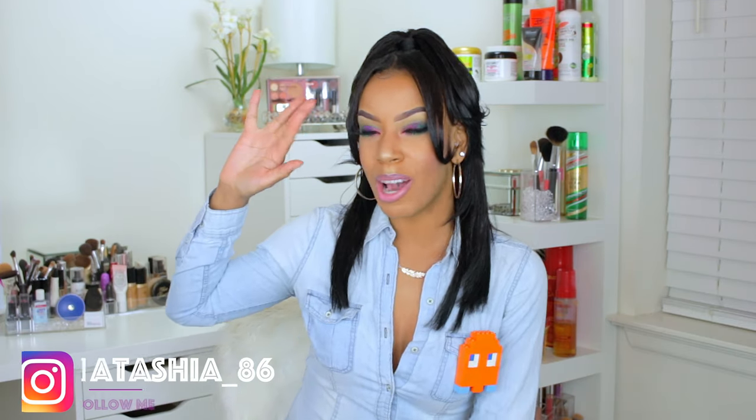I don't think I can call this look a wanderlust look because I think a palette is already named that. Oh well, I can call this look whatever I want. It's super bold, it's super cute. Hey everyone! Welcome back to my beauty space. If you are new to my channel, my name is Natasha, and in today's look I did want to film a bold look — but I say that all the time.